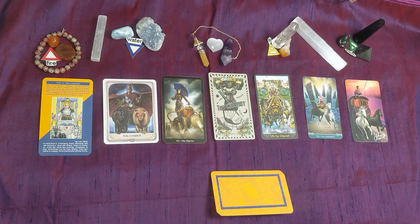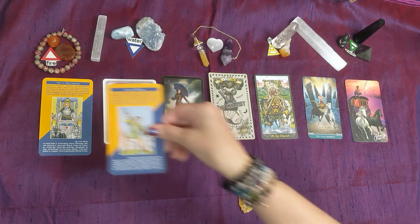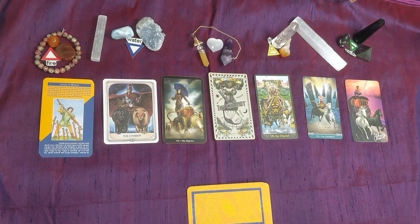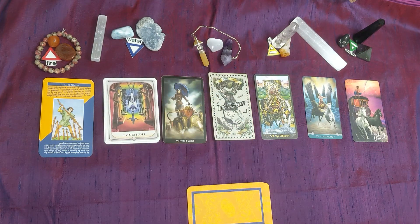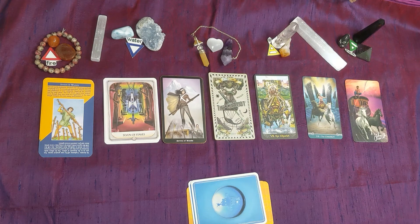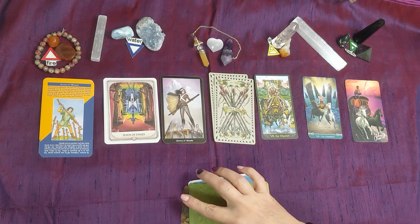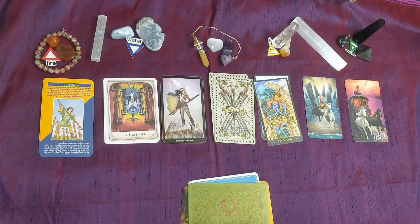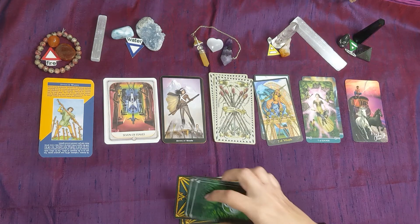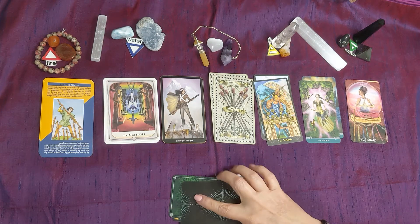So let's go on to the elements. We will start with Fire, which is the Wands. And we've got wands, matches, wands, wands, wands, more wands, and more wands.